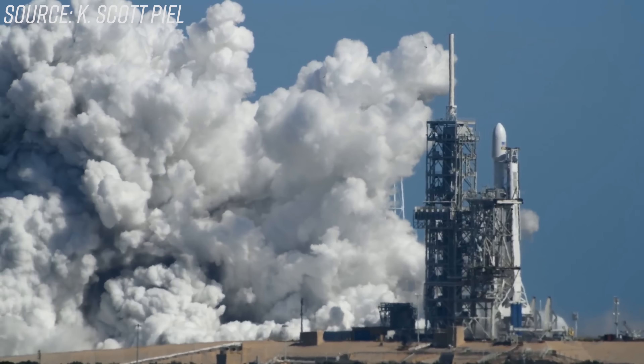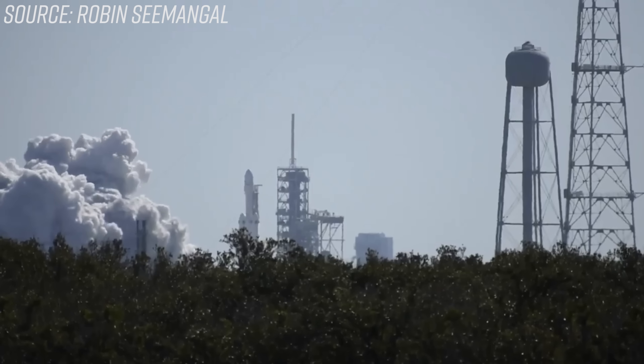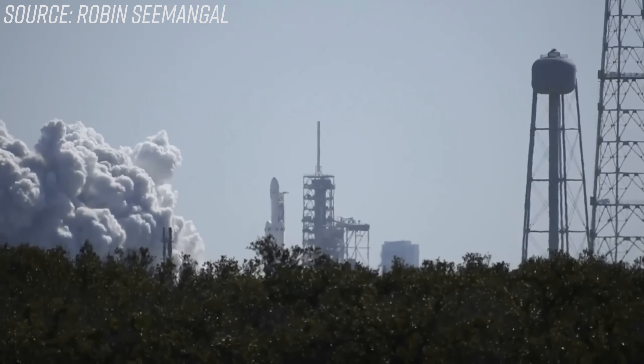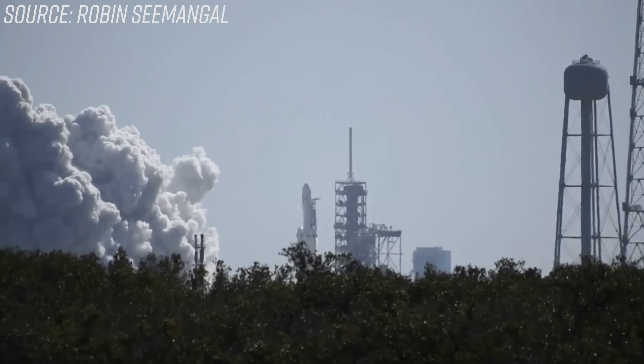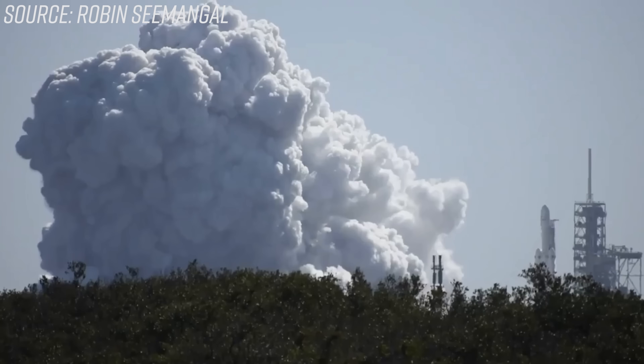Wow. Whoa. This is great. That is... Whoa. This is great.